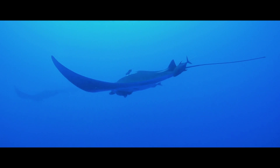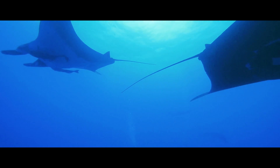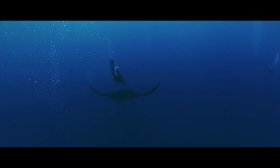They'll swim over you, they'll swim underneath you, and it's really just a matter of allowing them to get comfortable with you to the point where you can swim above and behind them and deploy a Crittercam right on top of their head.